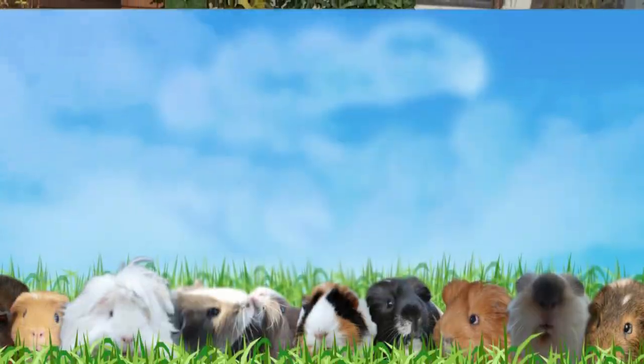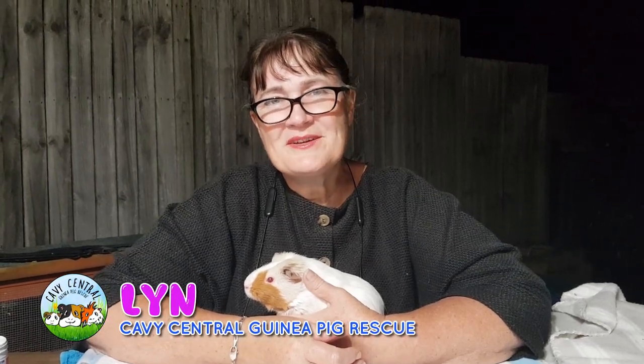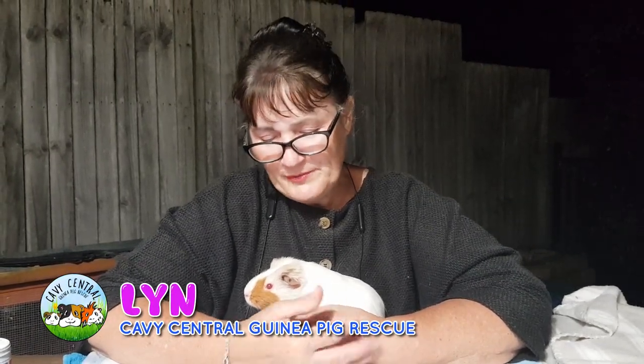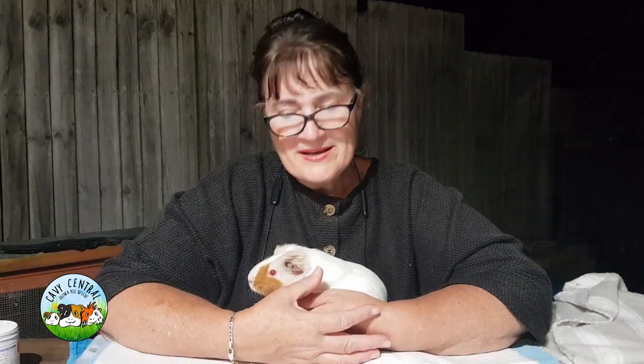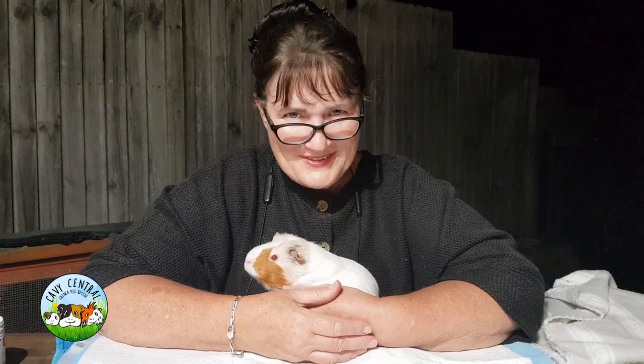I'm Lynne from Cavie Central Guinea Pig Rescue and I have with me here a really special little visitor called Ruby. Ruby is the buddy of Koa, who were recently adopted and they're known as Team Kobe by one of our amazing volunteers here called Chantelle.